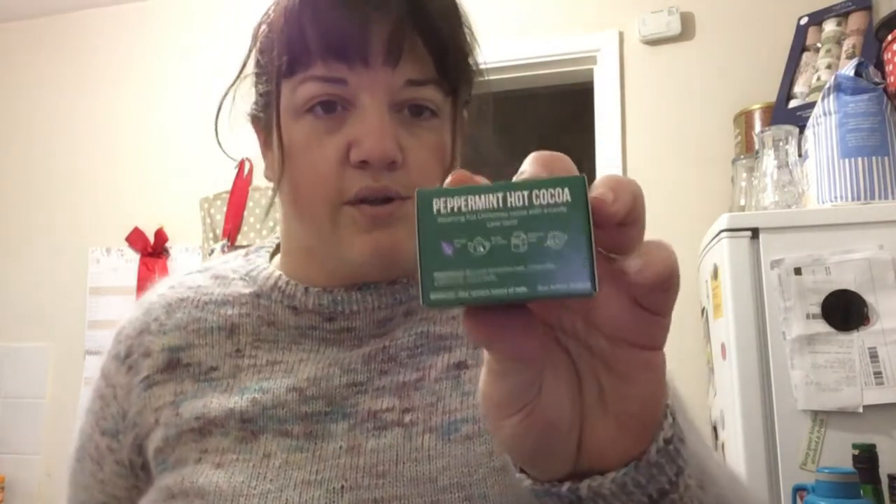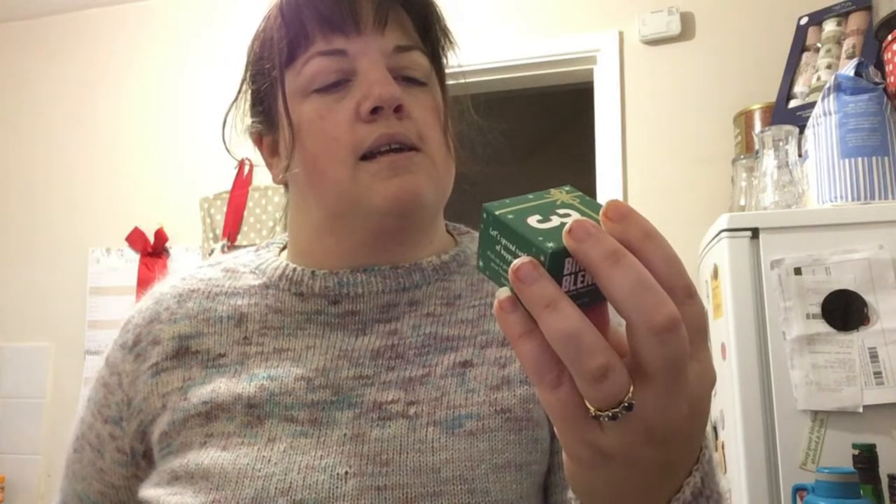Peppermint hot cocoa — this is another one I've tried, another one that doesn't take milk. It's like a chocolatey peppermint tea. There's a picture on the back for this one, and a little spread — 'Cups of Happiness'. The random act of kindness for today is: pick up a piece of litter in your favourite place. Each of the days has one of those little random acts of kindness on it.